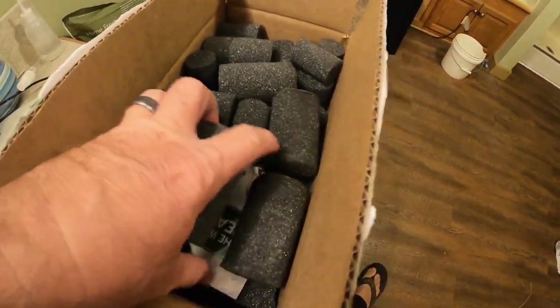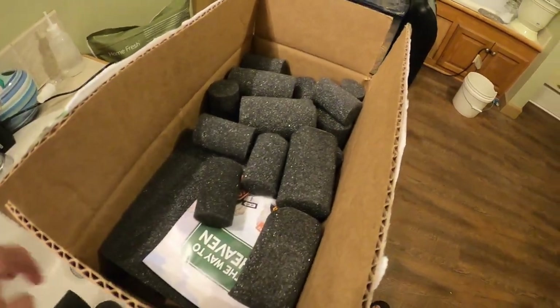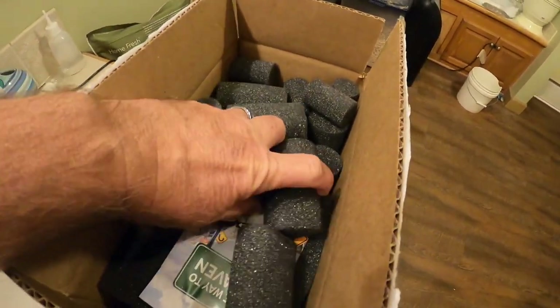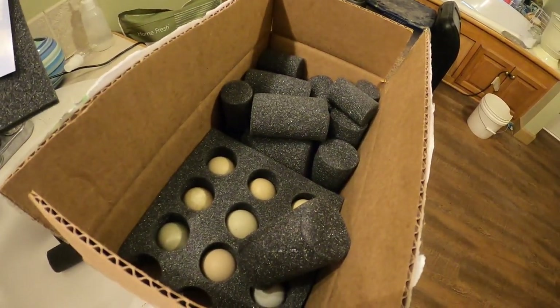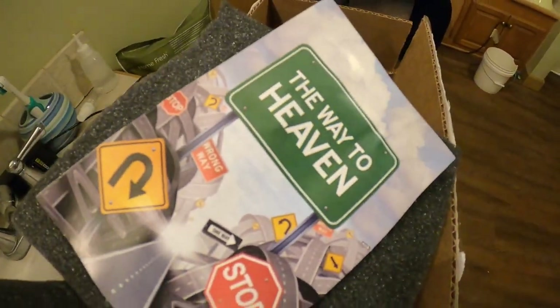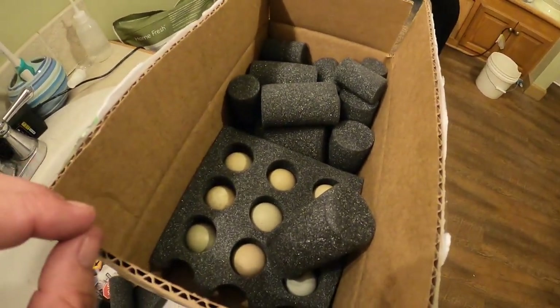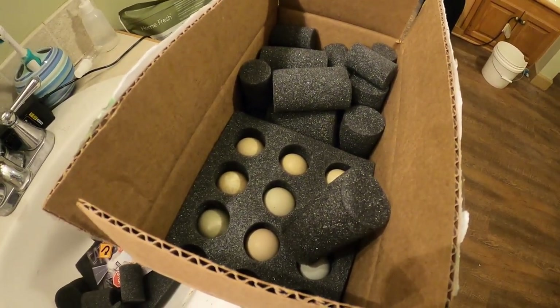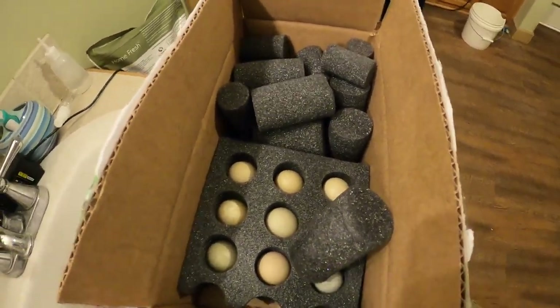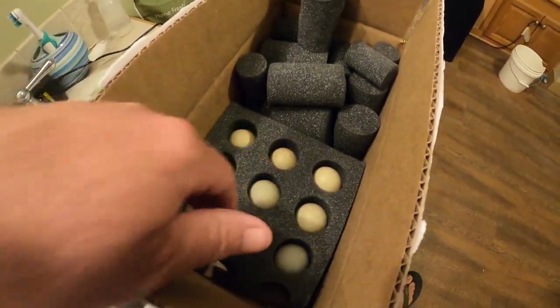First thoughts opening them up — hatching eggs are kind of hit or miss. You never know if they're going to be packed right or what kind of success you're going to get. They seem to be packed okay, actually. Got a little religious pamphlet in there — nothing wrong, I guess, if you want to pass on your religion, as long as you don't shove it down my throat. They're packed in foam and actually seem to be packed pretty good.